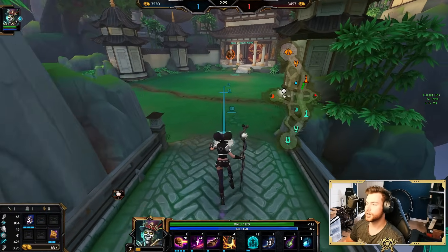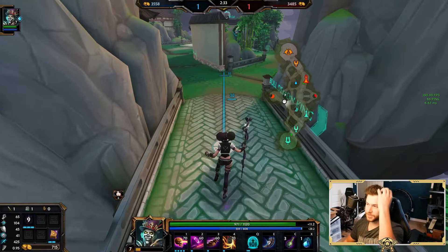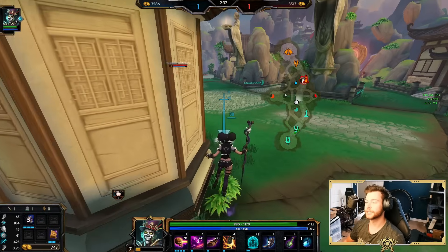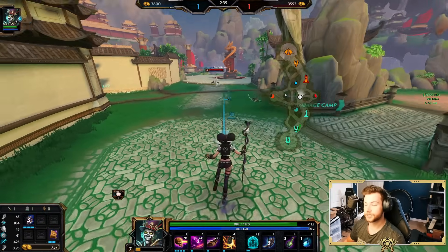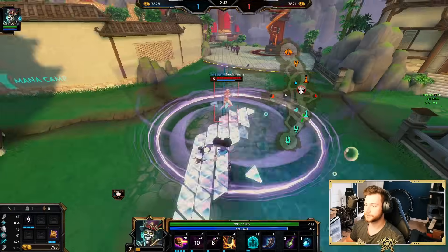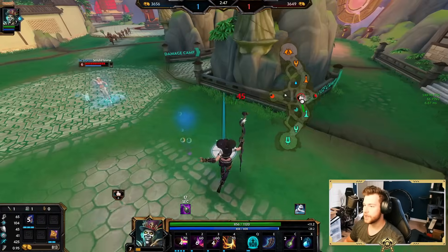One thing I'll say about gender-bent skins — or more so skins that are extremely different from the original models — is that it's a little confusing for newer players. Like the Teenage Mutant Ninja Turtle skins, man. I literally never know what god it is.